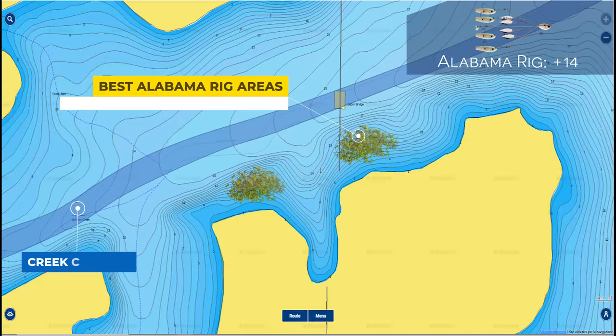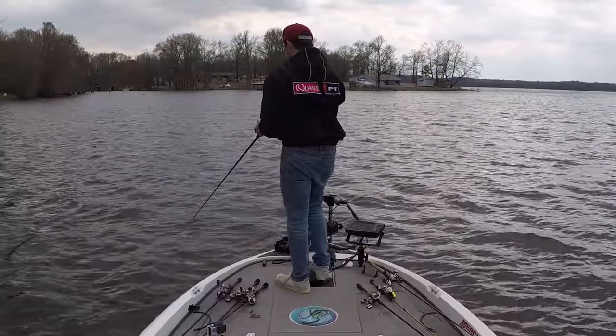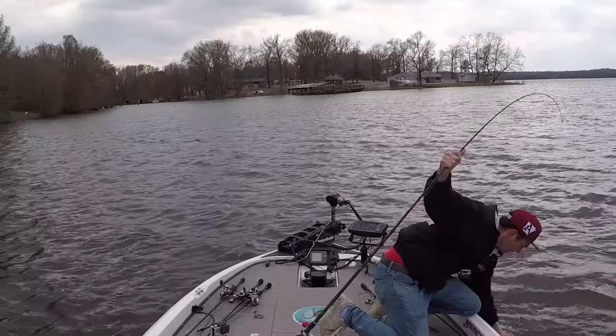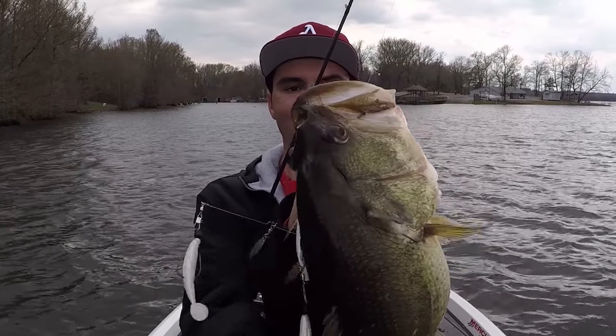My favorite place to throw an Alabama Rig in the pre-spawn is in 5 to 15 feet of water on offshore structure like brush piles, stumps, offshore grass, or anything not quite visible to the average angler. These spots are usually found on banks leading into the backs of spawning pockets. A flat bank with a brush pile is just as effective as any other area. This is actually the technique I used to catch my personal best bass — an 8.5-pounder that I caught in the pre-spawn out of a brush pile in 12 feet of water on an Alabama Rig. If you're fishing the pre-spawn and allowed to throw the A-Rig, you definitely need to do it because it generates some giant bites.